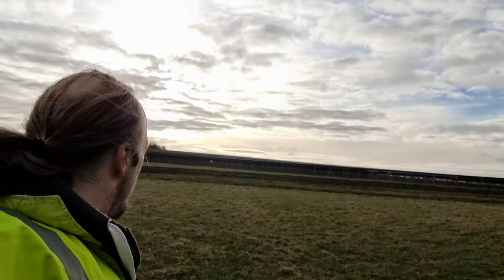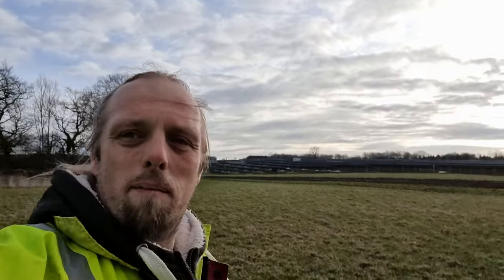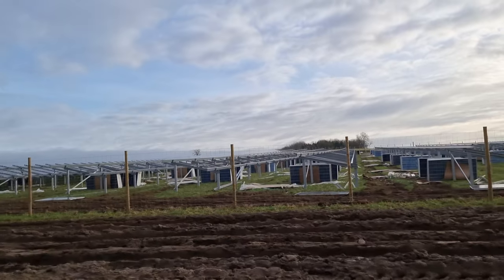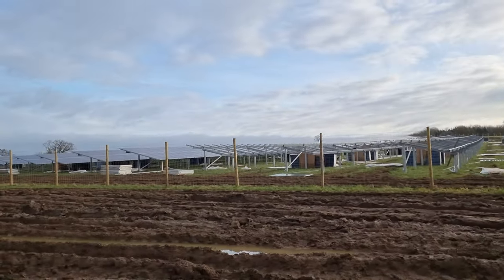Here I am at the 2022-02-01-51-minus 1 geohash point, right next to an under-construction solar power plant. Which is really quite awesome to see, really. It's quite impressive. Silly grin time.